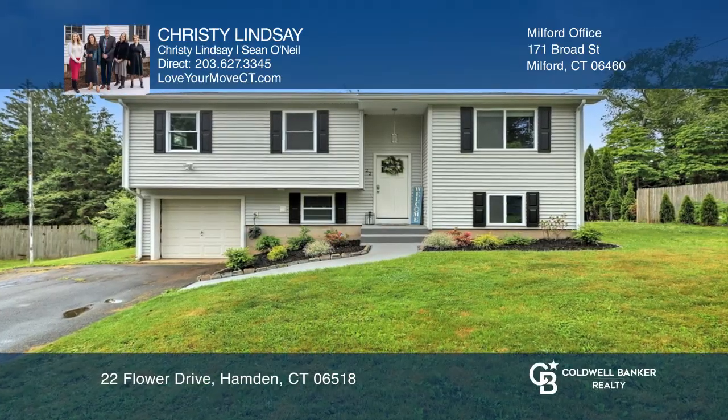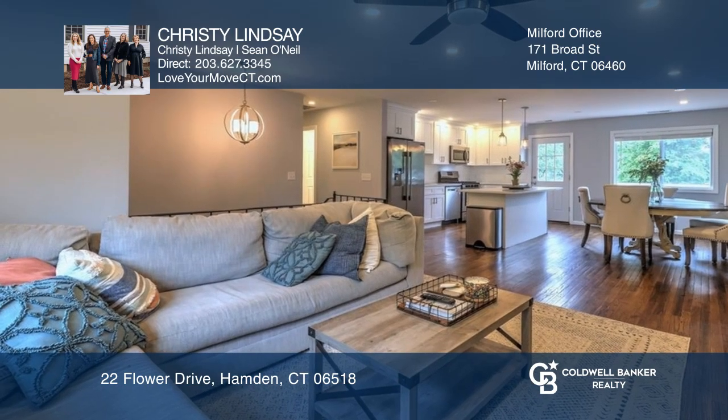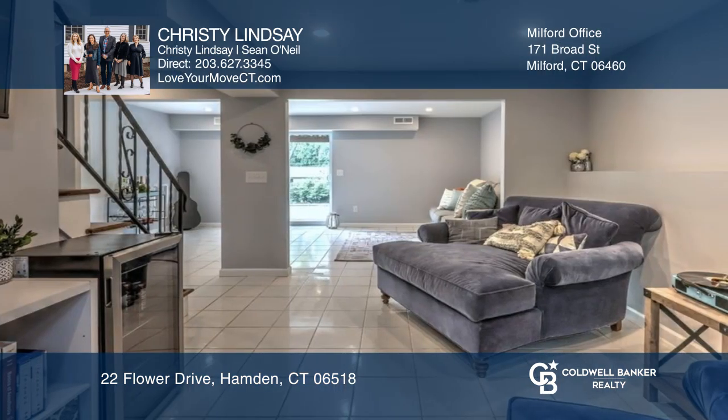Nestled on a cute side street in the Mount Caramel area of Hamden sits this totally renovated raised ranch that features an updated kitchen open to the dining and living room with sliders.